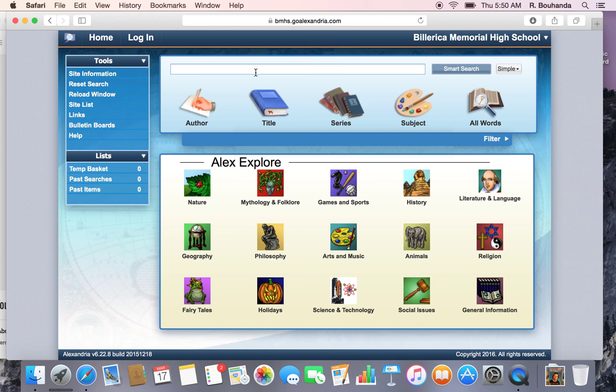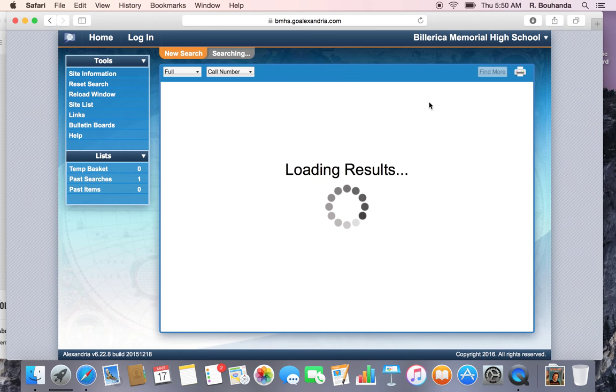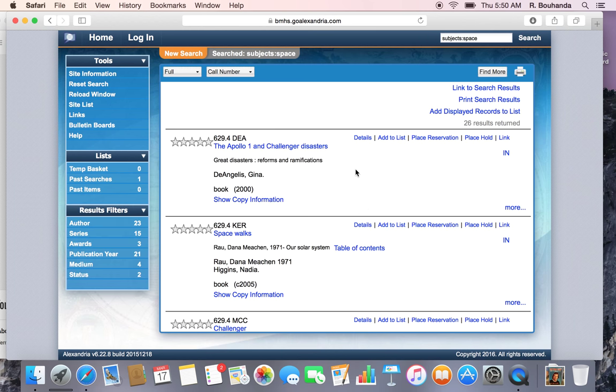Then you just type in what book you're looking for. Here you can see at the top of each of the titles, it will show you the number for where the book is located in the library, and over here it will tell you whether or not the book is in the library.